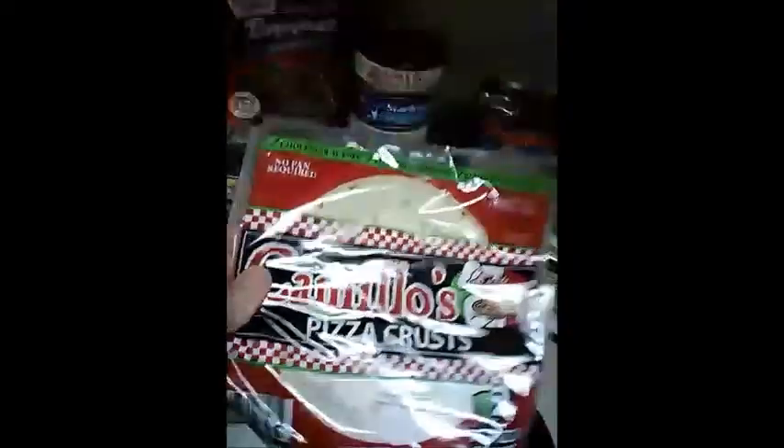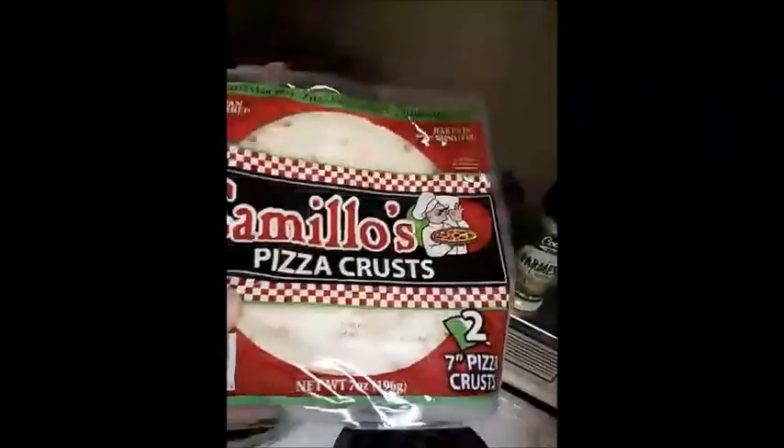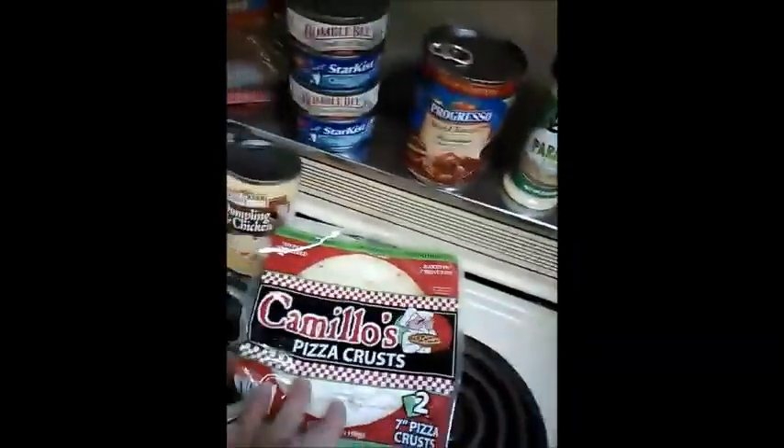I saw these the other day and I just had to go back and get them. It's two seven-inch pie crusts and they look pretty good — those were a dollar.